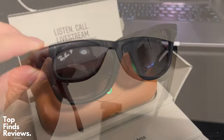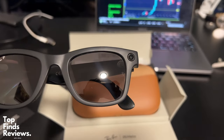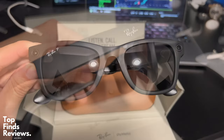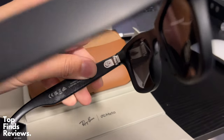I highly recommend this. The battery on the glasses itself lasts four hours, and the charging case actually lasts 36 hours, so whenever you need to charge, you can charge your sunglasses in the case up to eight or nine times.